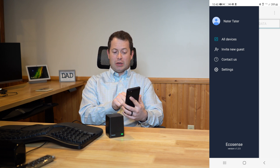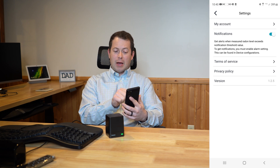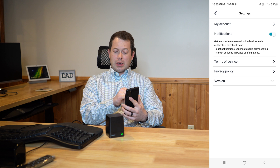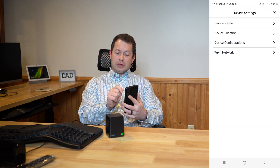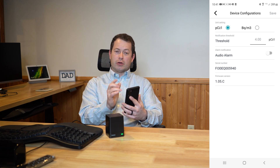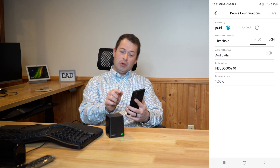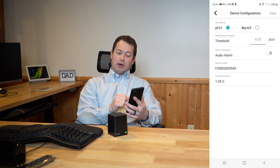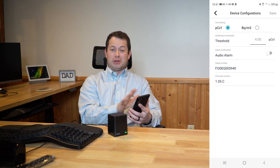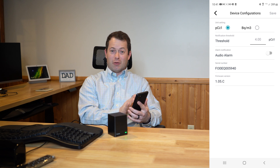The only other thing they really have is an option to get notified. You can set those values up in the alarm settings — I have them on the default. If I go into device settings and device configurations, the default threshold is at 4 picocuries per liter. I can also enable an audio alarm where the local unit will actually sound an alarm if it goes over that, but I have that disabled and just set to go to my phone. That's basically the extent of the app — it's been very robust and the simplicity is certainly nice.